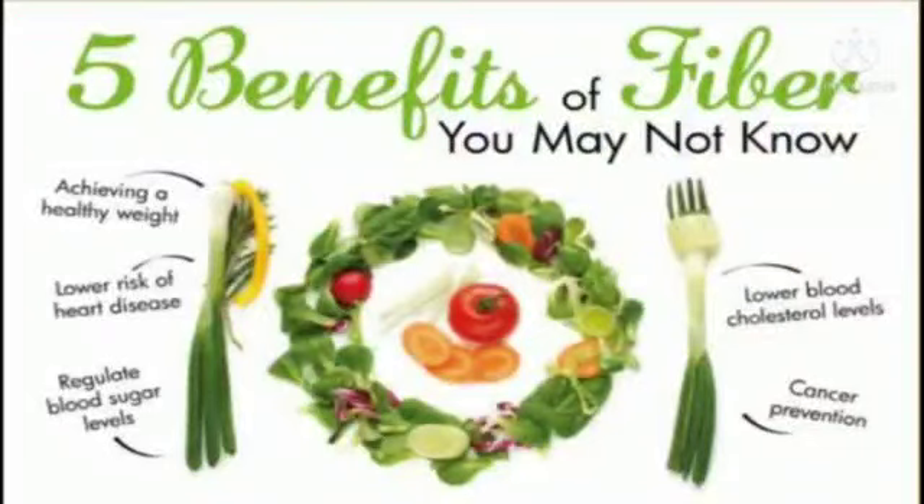The Recommended Dietary Allowance (RDA) is the average daily dietary intake level estimated to meet the nutrient requirement of nearly all healthy individuals in a particular group. However, there is no biochemical assay to reflect the dietary fiber nutritional status, so there is insufficient information to determine the RDA for fiber.